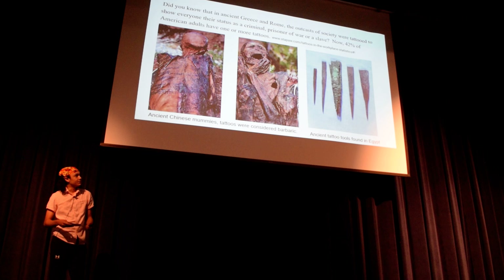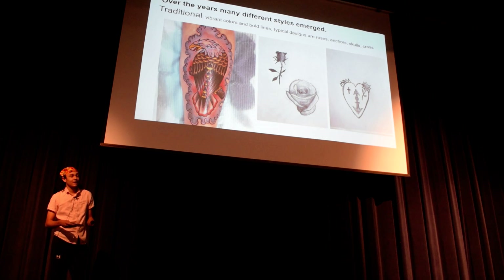Now I'm going to share with you the eight different styles of tattoos. The first one being traditional. It has very bold lines and vibrant colors. It consists of crosses, hearts, and anchors, stuff like that. And you can see my drawing on the right there.